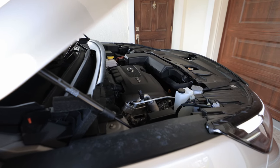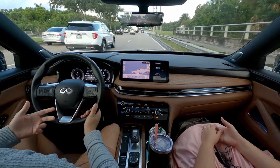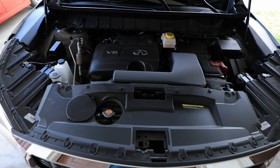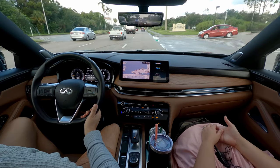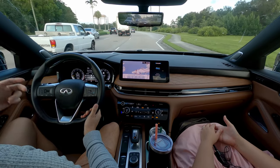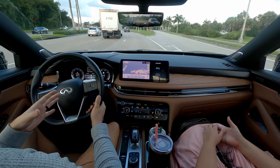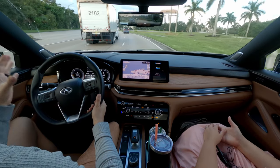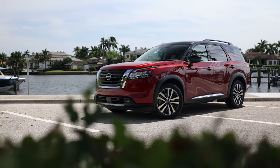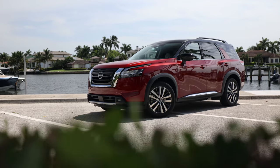Moving into the powertrain: we have 295 horsepower from a 3.5-liter V6 with 270 pound-feet of torque. Gone is the CVT — we now have a 9-speed automatic. This thing is luxury smooth as butter. You don't feel the shifts but you hear them, and that's what you want. No more droney CVT-ness. It's an A-plus transmission for a luxury vehicle, and it's essentially the same transmission found in the Nissan Pathfinder, which this vehicle shares a lot with.